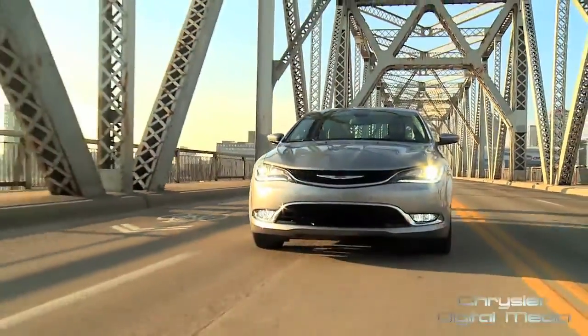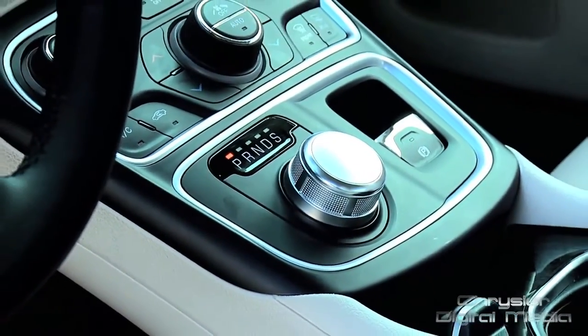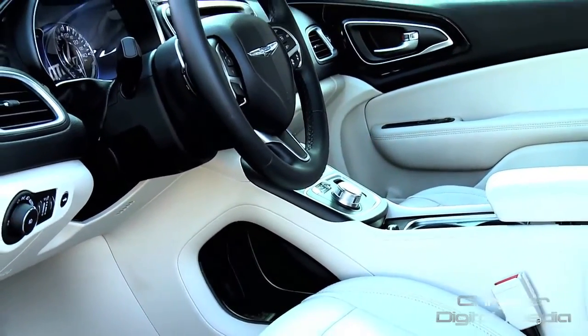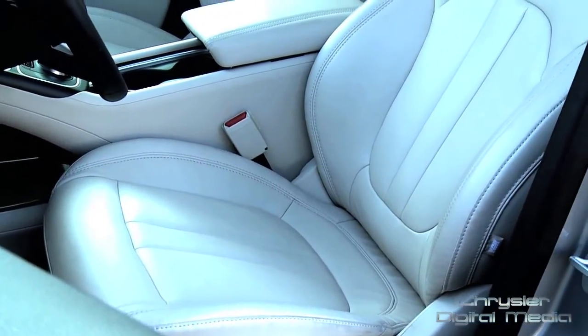The first thing you're going to notice is that it's the only car in the segment that has a standard 9-speed automatic transmission, coupled with a rotary dial electronic shifter, which opens up the entire interior of this car. It has more space than any other car in the midsize car segment.